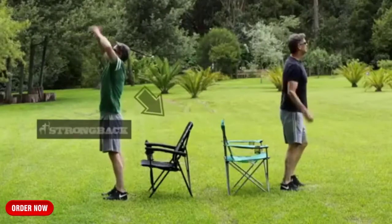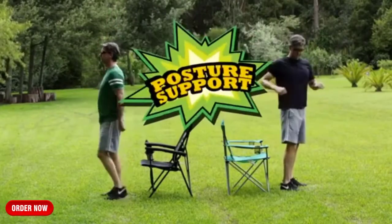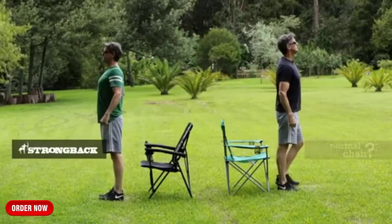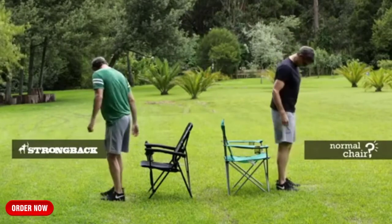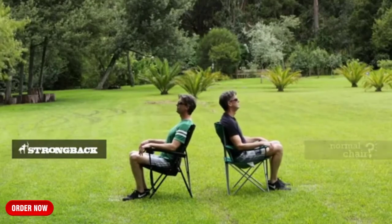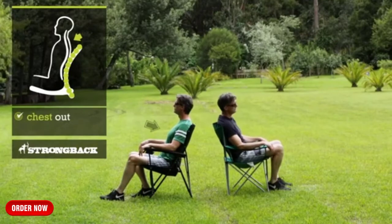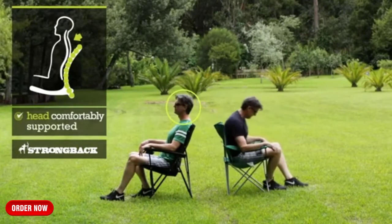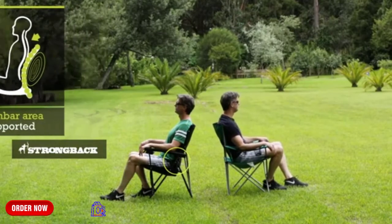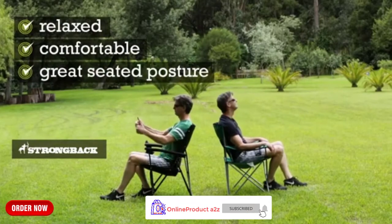Now let's look at a Strong Back Chair in use versus a normal chair — a head-to-head posture support battle. The chair on the left is the Strong Back Elite Chair; the chair on the right, a normal chair. Watch my posture as I sit. You can see right away in the Strong Back Chair, my whole spine is aligned better, my shoulders are back, chest is out, head is comfortably supported by my neck, and my lumbar area is completely supported. I'm relaxed, comfortable, with great seated posture, with no effort.